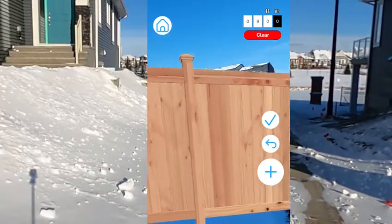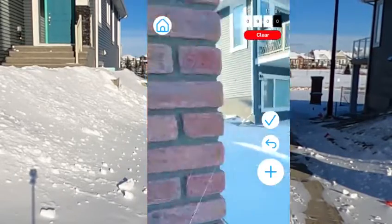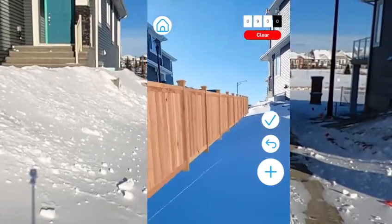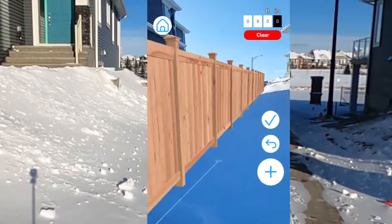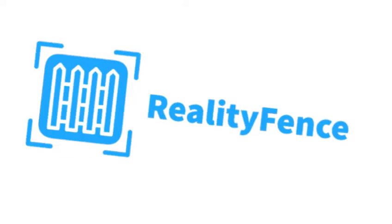The customer can see exactly what it looks like. And the cool thing too is you can go around the fence and be inside their yard and see what it would look like fully built — before you even dig in the ground, before you do anything. So this is an amazing app. If you guys are interested in this, reach out to Reality Fence. We'll see you next time.